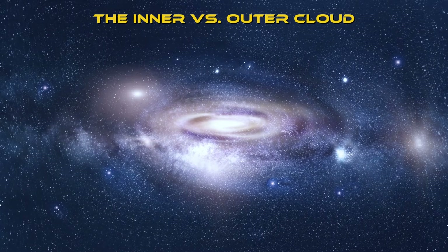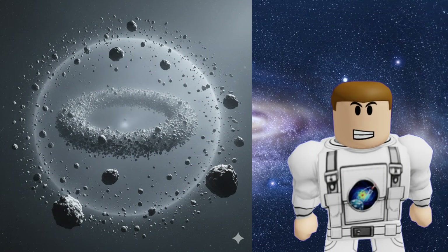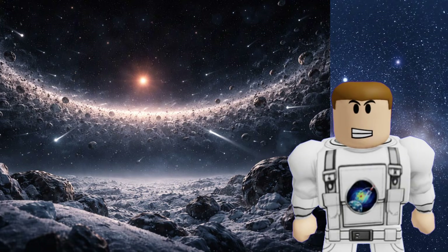The inner versus outer cloud. The Oort Cloud is actually split into two parts. The inner part is shaped like a donut, called the Hills Cloud. The outer part is a perfect sphere that wraps around everything.